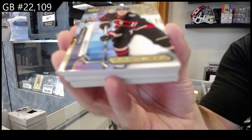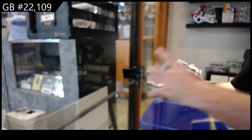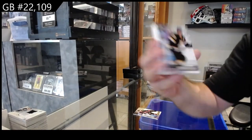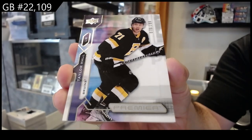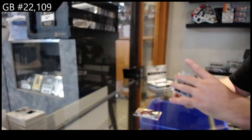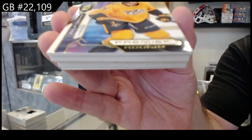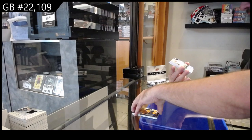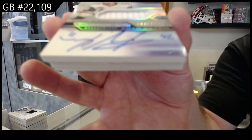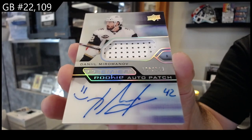We've got number 265 Stutzel for Ottawa, number 299 Taylor Hall for Boston Bruins. Another gold numbered to 199 of Tom Asino for the Preds. We've got a 249 for the Vegas Golden Knights — Miro Monov, nice signature hair, love the smiley face.